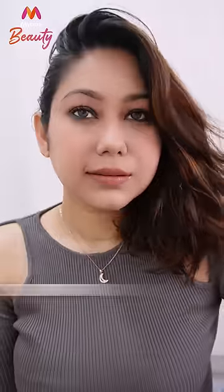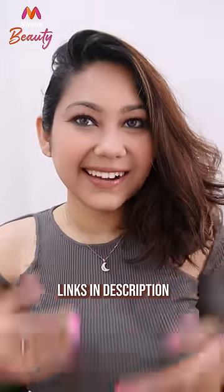Please tell me which looks you like. If you want to try these looks, you can buy this palette via the link in the description box. Let me know your thoughts on this and follow for more. Bye!